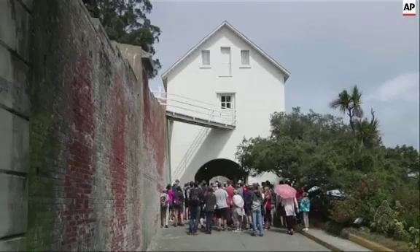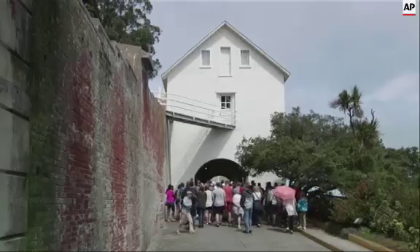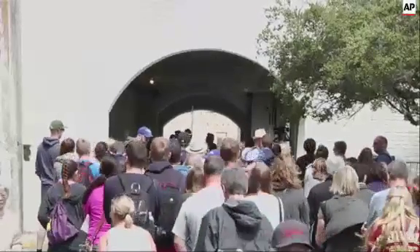The Sally Port here in Alcatraz is really the entry point that reveals the layers of history that are preserved on Alcatraz. This is the original structure on the island — the most historic site on the island, the entrance to the experience that visitors see today.